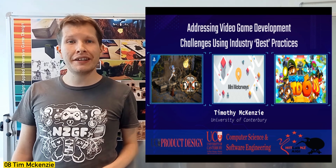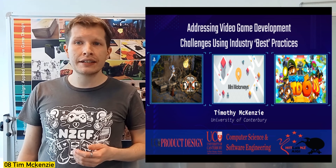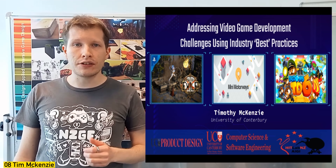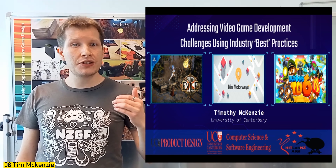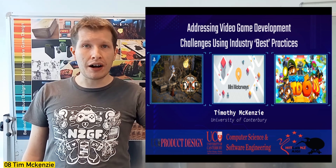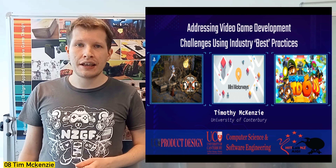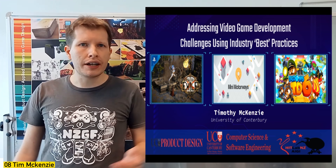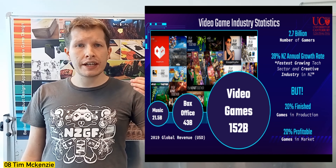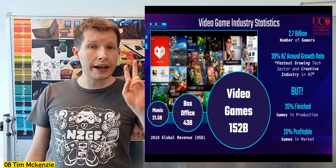Hi there, I'm Tim McKenzie, a PhD student at the University of Canterbury studying with the School of Product Design, Computer Science and Software Engineering Department in the Human Interface Technology Lab. I'm here to talk about video game development, the stories behind them, games in New Zealand, and addressing the challenges that come up in the process. Video games are big — worth more than music and movies combined twice over, with a third of humanity being gamers.